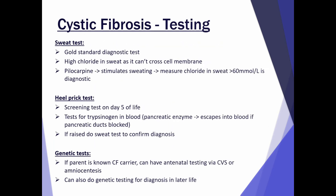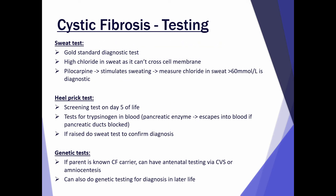In terms of testing, the sweat test is the gold standard diagnostic test. Chloride is high in the sweat because it can't cross the cell membrane due to the defective transporter. The test works by giving pilocarpine, which stimulates sweating, and then you measure the chloride — if it's over 60, it's diagnostic of cystic fibrosis.